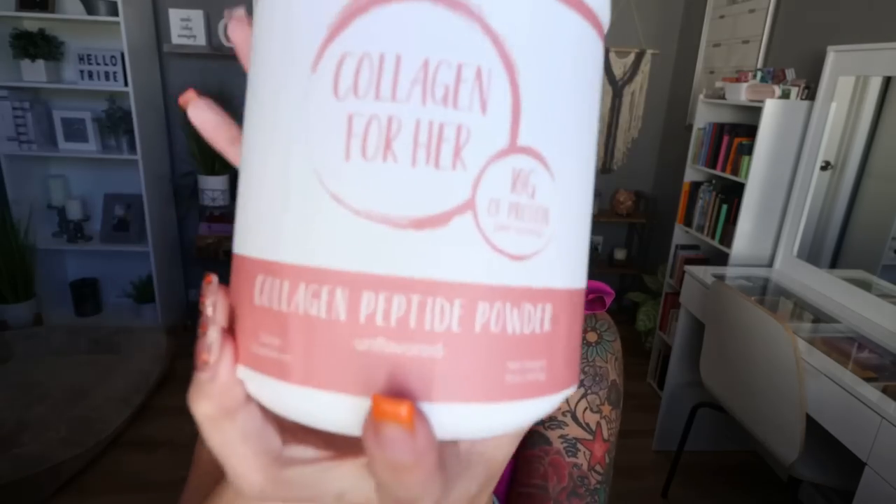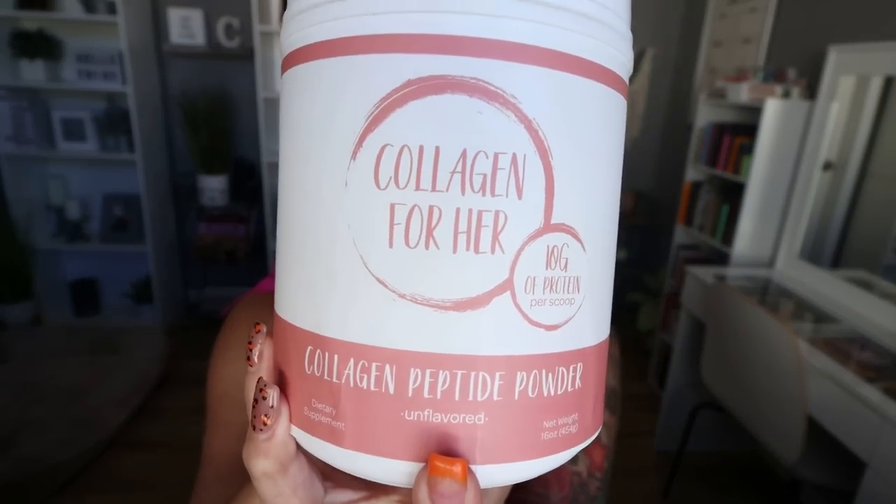There are quite a few products from Collagen for Her that I use. Number one is the actual Collagen for Her collagen peptide powder. It's almost gone — I have another backup on hand — but I put a scoop of this into my coffee every single day. It's a great way to get in some collagen and some protein. Keep in mind that collagen is not a complete protein, but it is still 10 grams of protein per scoop. Collagen is really great for skin elasticity, hair, and nails. Using collagen, I feel, has been one of the main reasons that I don't have a lot of loose skin from losing over 100 pounds.